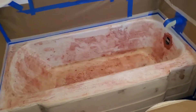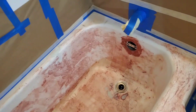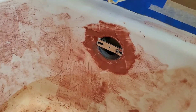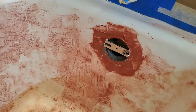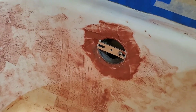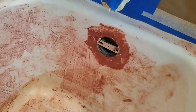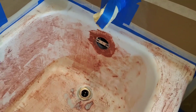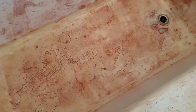Here we had a problem. This overflow plate — one of the screws was rusted out. So we had to do a repair on that with steel stick epoxy and that sort of thing. And then I'm going to put a new drain kit and overflow plate on it. This thing was in rough, rough shape.